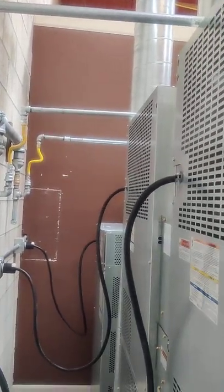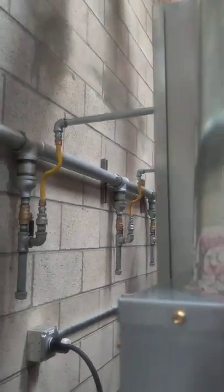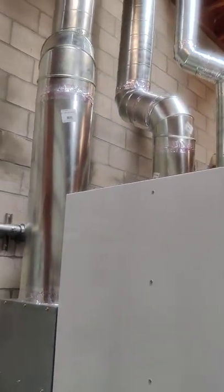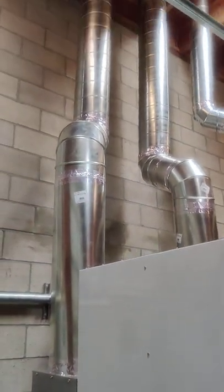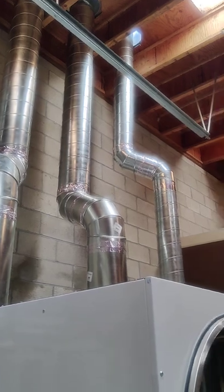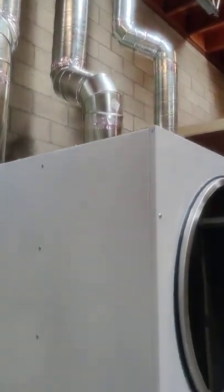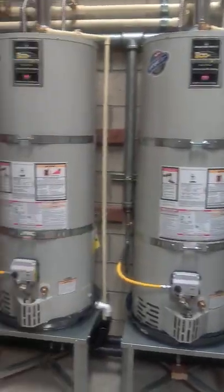We did have to install a large venting system — the two stackable dryers take a 10-inch exhaust vent, and the single 75-pound dryer takes an 8-inch exhaust vent. This was a little bit of an adventure for us because we're not used to working with this large piping infrastructure, but it came out beautifully as you can see from the video and pictures we've taken.